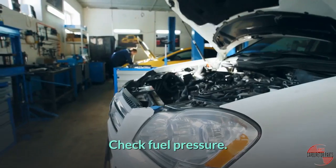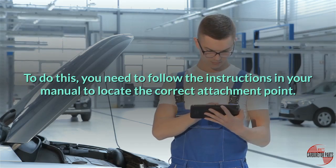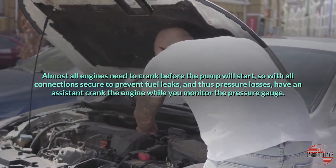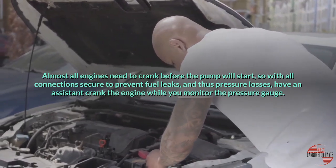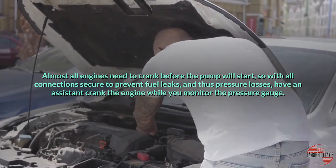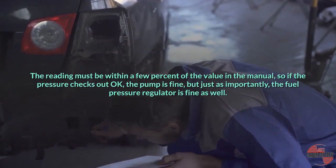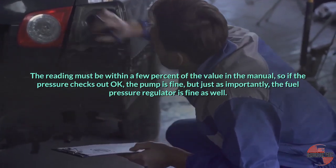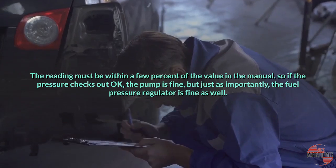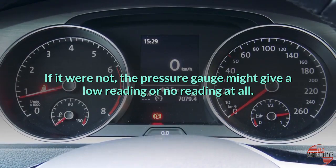Check fuel pressure. To do this, follow the instructions in your manual to locate the correct attachment point. Almost all engines need to crank before the pump will start, so with all connections secure to prevent fuel leaks and pressure losses, have an assistant crank the engine while you monitor the pressure gauge. The reading must be within a few percent of the value in the manual. If the pressure checks out okay, the pump is fine, and just as importantly, the fuel pressure regulator is fine as well. If it were not, the pressure gauge might give a low reading or no reading at all.